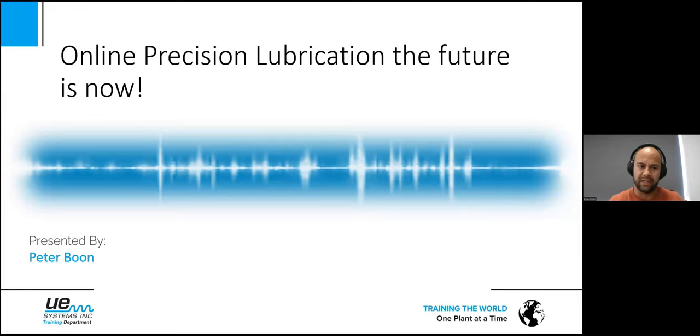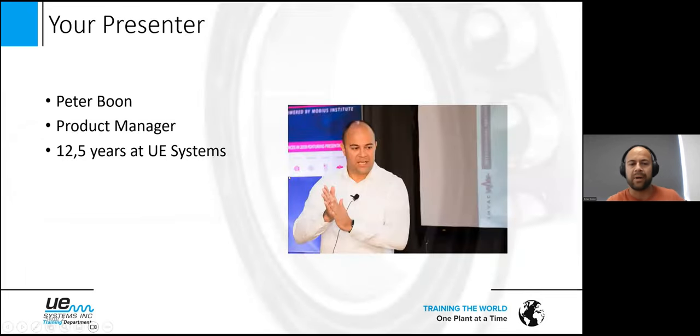Before we start, just a short introduction about who I am. My name is Peter — I think lots of people already know me. I'm more than 12 and a half years now at UE Systems, traveled the world, seen almost every industrial environment. I'm currently fulfilling the role of product manager and international product specialist, so I'm really involved in product development and improvement, and for now I want to talk about the online system.